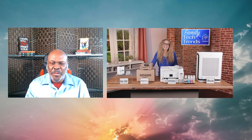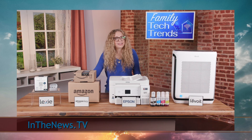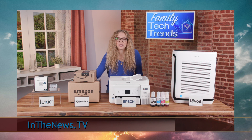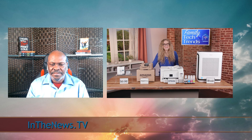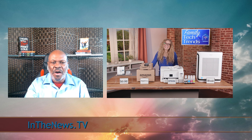For more information on everything covered today, including links, just visit inthenews.tv. We've been speaking with Carly Knobloch, tech lifestyle expert. Thank you again, as always, for joining us on Morning Blend.